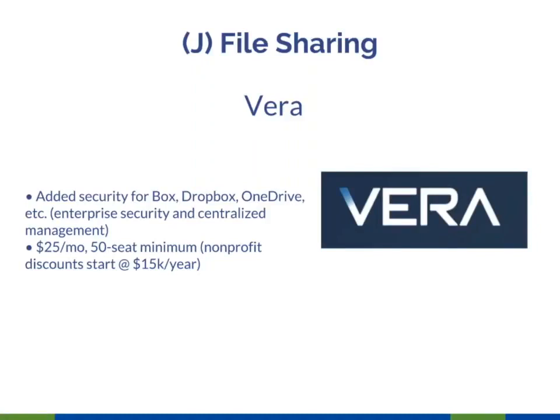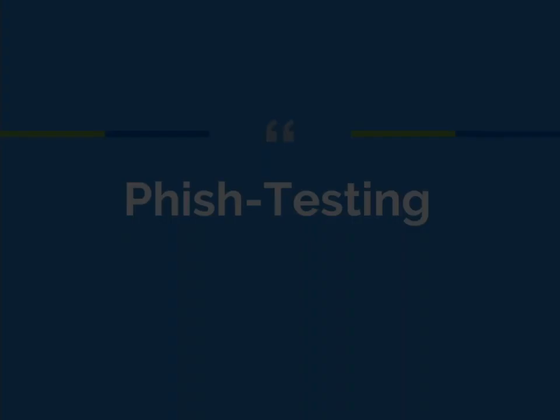Vera is another add-on tool similar to Vaultive that can add different encryption layers to those cloud platforms.